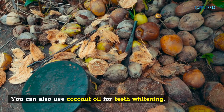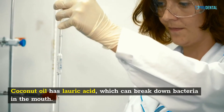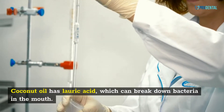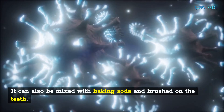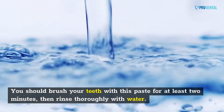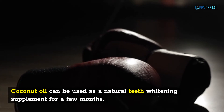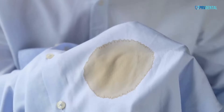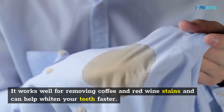You can also use coconut oil for teeth whitening. Coconut oil has lauric acid, which can break down bacteria in the mouth. It can also be mixed with baking soda and brushed on the teeth. You should brush your teeth with this paste for at least two minutes, then rinse thoroughly with water. Coconut oil can be used as a natural teeth whitening supplement for a few months, and it works well for removing coffee and red wine stains.